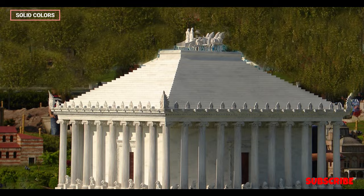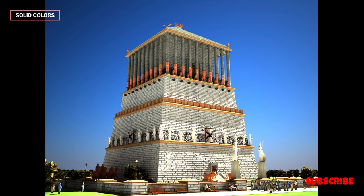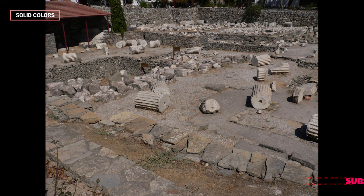Legacy: The mausoleum's legacy endures through the term "mausoleum," which is now used to describe any large and elaborate tomb. Its architectural elements, including the stepped pyramid, influenced subsequent buildings in various cultures. Its sculptures and reliefs also served as a source of inspiration for artists throughout history.